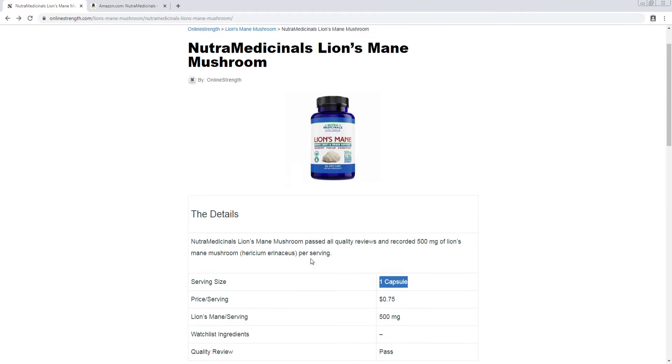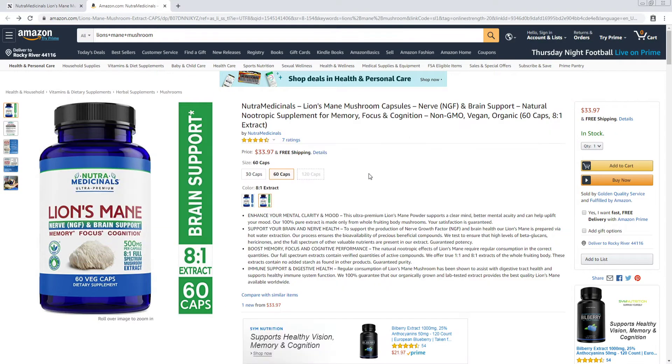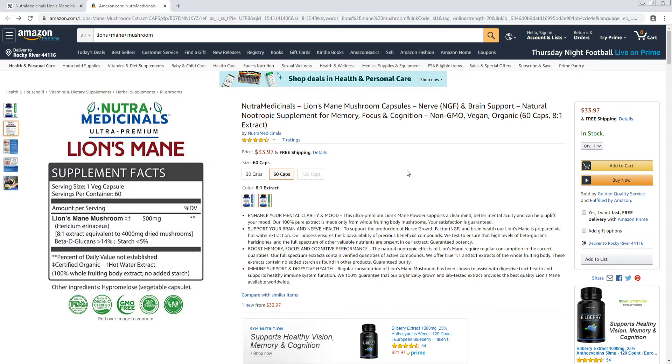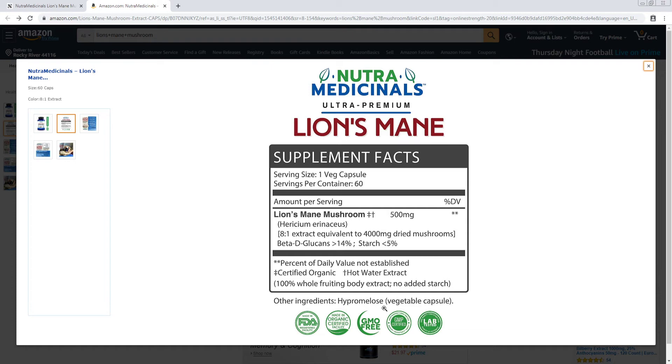We're going to take a look at the Amazon page really quick so you can see. They offer 30 capsules or 60 capsules. Taking a look at the supplement facts: vegetable-based capsule, which is good — it's not gelatin. One capsule per serving, 500 milligrams of lion's mane mushroom per serving.